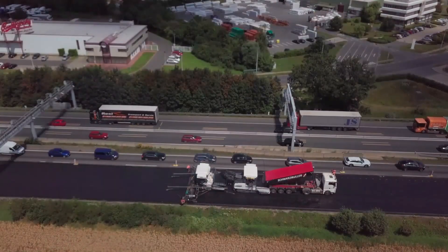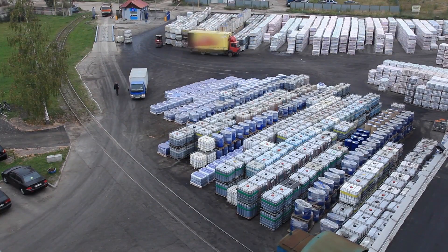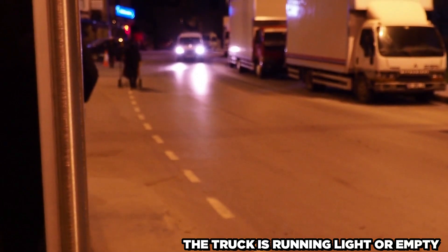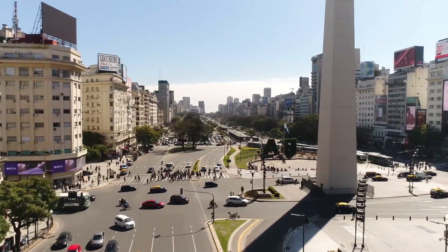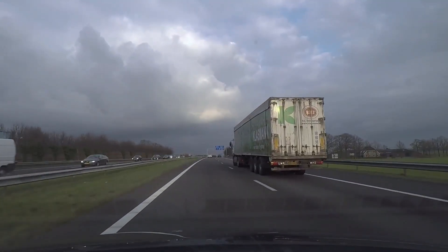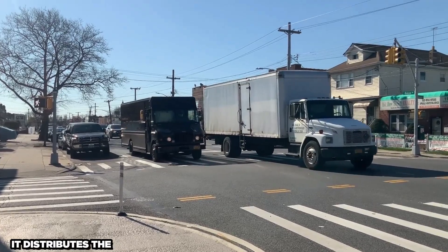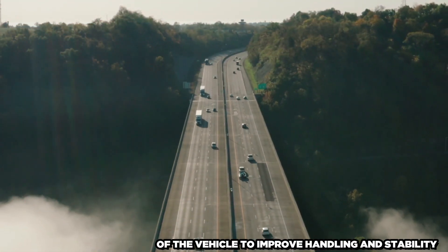By reducing friction between the tires and the road, this function improves fuel efficiency and is extremely useful when the truck is running light or empty. The air is released when the switch is disabled, enabling the axle to descend smoothly. This feature is especially important when the truck is fully loaded, since it distributes the weight of the vehicle to improve handling and stability.